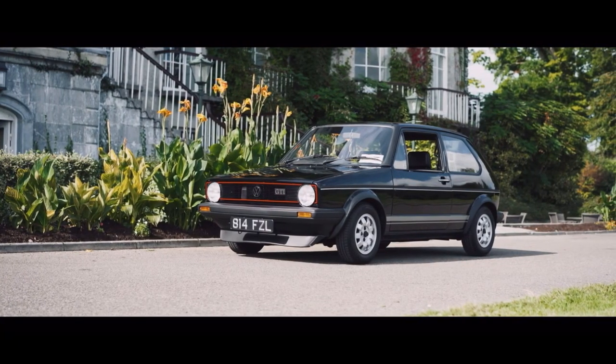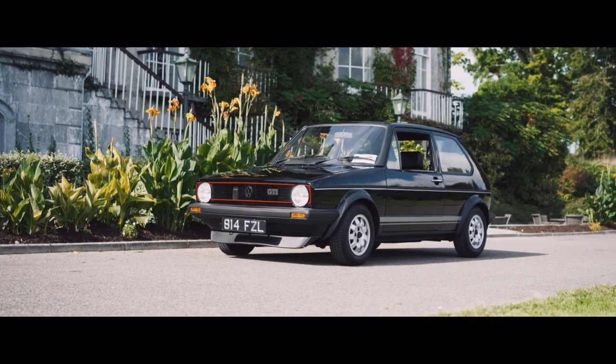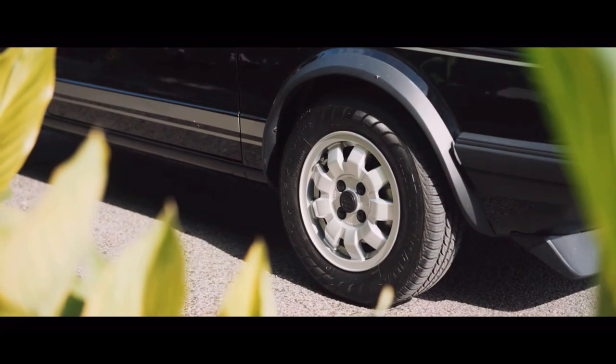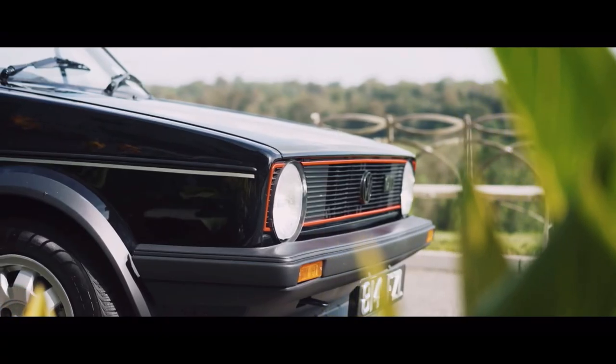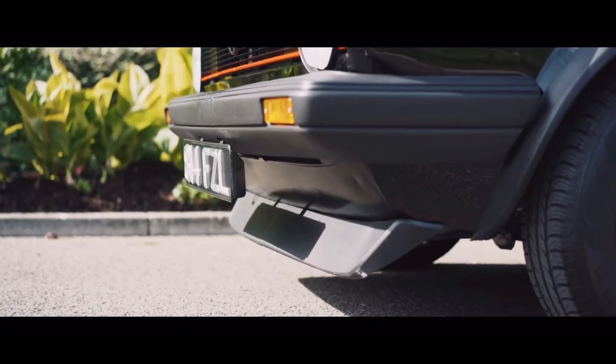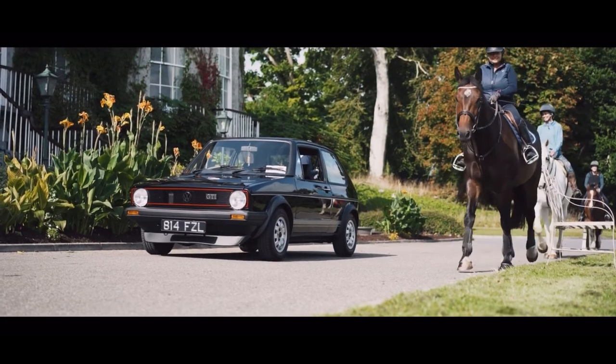Starting with the Good — first is the looks. They look pretty damn cool. How could you look at a Mark 1 or Mark 2 GTI and say you don't like it? You'd be wrong.